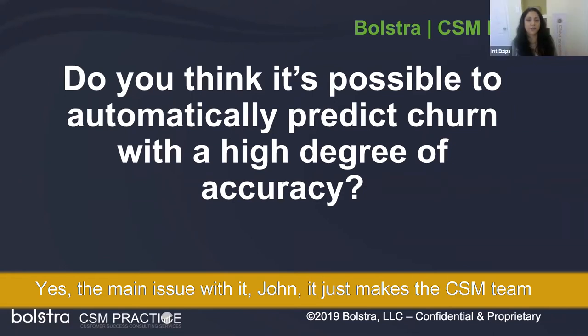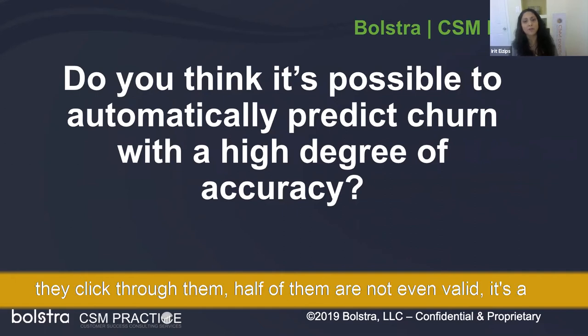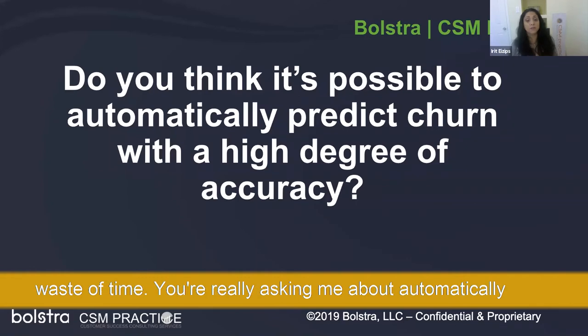The main issue is it makes the team go in the morning, see what potential issues are there, click through them, and half of them are not even valid. It's a waste of time. So you're really asking me about automatically predicting churn.